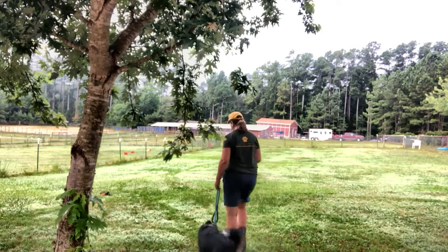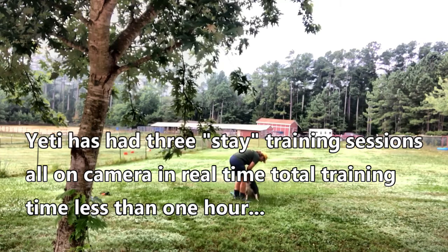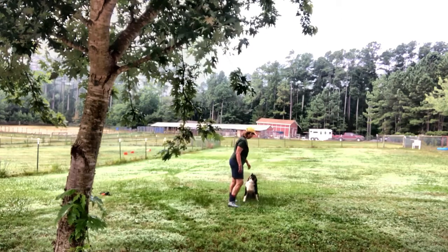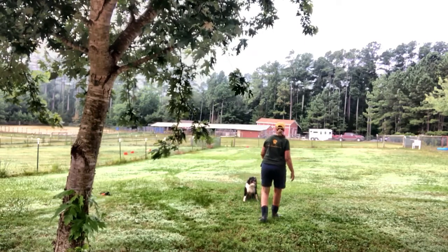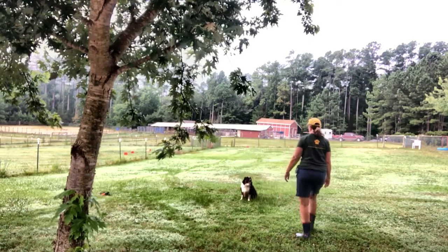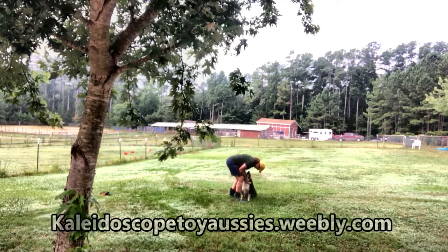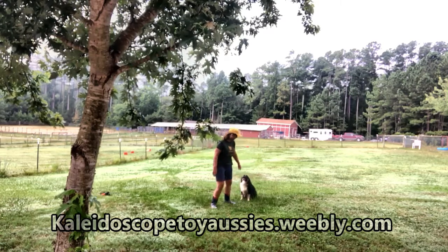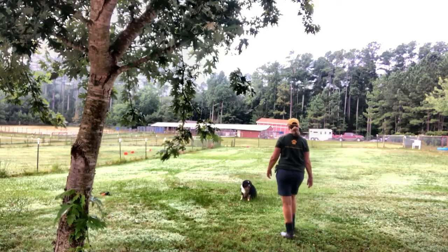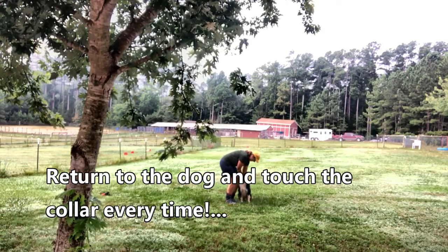But I'm going to show you where we're at with the stay. Come here. Stay. Stay. Stay. Stay. Stay. Very good. Stay. Stay. This is actually the first time I've done it off leash. Good boy. And every single time I'm going to touch or grab his collar — every time I call a dog to me.